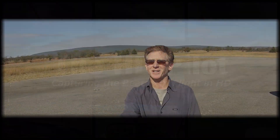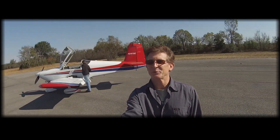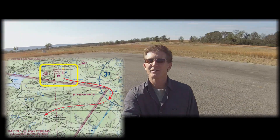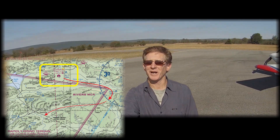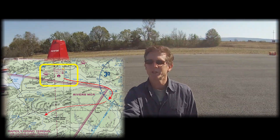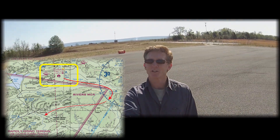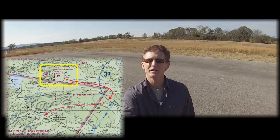Here we are. We've landed in Talihina, Oklahoma. I'm not sure if you can tell in the background, but we finally have something other than pancake-flat terrain. There are a few rolling hills, and on the map it's marked rapidly rising terrain. So we're going to mount the cameras on the plane and fly through the valleys between the ridges up here to see what kind of footage we can capture with ForeFlight Synthetic Vision.